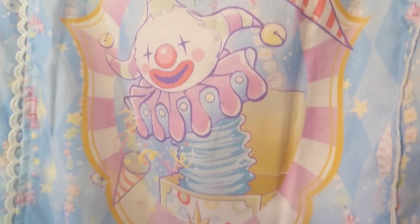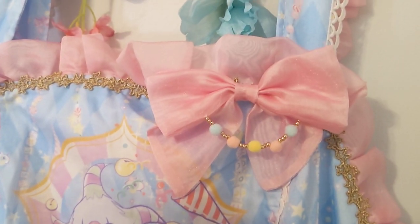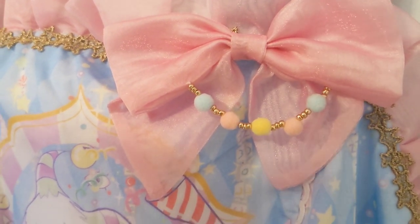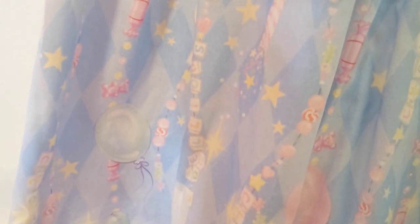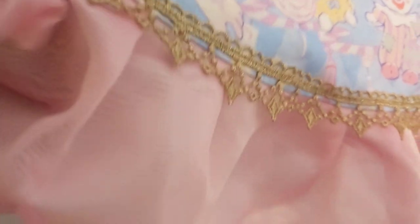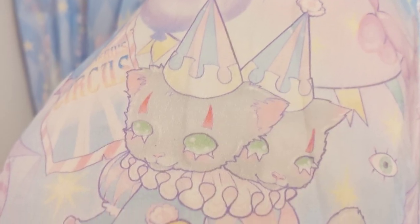This dress is really nice quality, it's lined. I got the sax colorway. I didn't know it came with a detachable bow, which is really cute — it has little beads and pom-poms on it. It has some weight to it. And the brand name is printed right in the print — wow, I didn't even notice the gold star detail at the top. That is so precious.